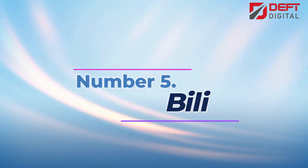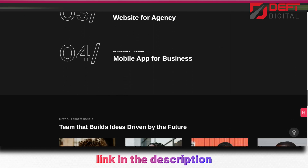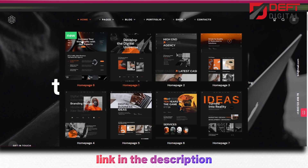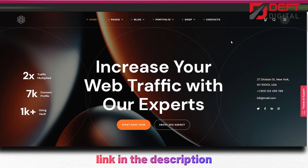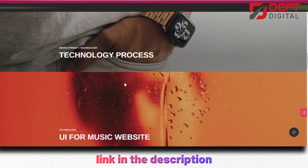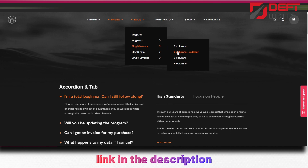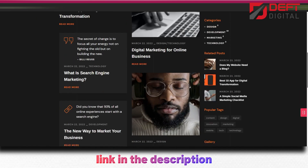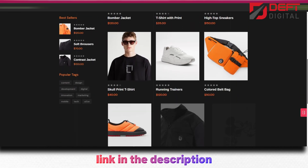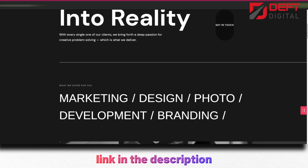Number 5: Billy. Billy Creative Agency WordPress theme is the perfect choice for creative agencies who want to showcase their work in a modern and professional way. This theme is designed with flexibility and versatility in mind, making it easy to customize your website to suit your brand and style. With Billy's powerful page builder, you can easily create stunning pages and layouts without any coding knowledge. The builder is intuitive and user-friendly, allowing you to drag-and-drop elements to create custom designs. The theme also includes a variety of pre-built demos and templates, so you can get started quickly and easily. Billy is fully responsive and includes a variety of premium plugins, including the Revolution Slider and Visual Composer, which make it easy to create engaging and interactive content.